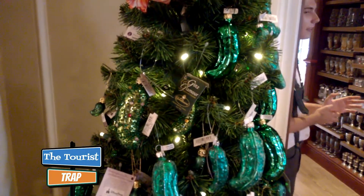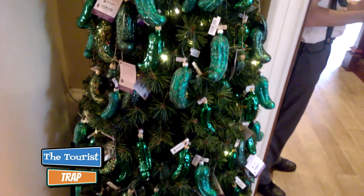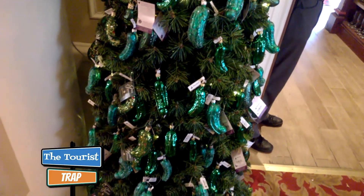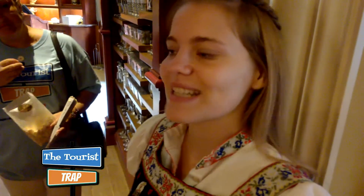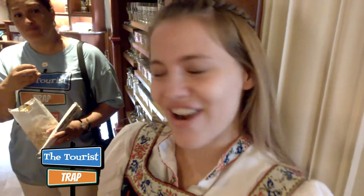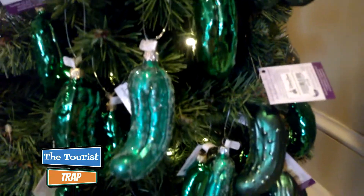This tree right here is definitely the deal — it is a pickle tree, all kinds of pickles. We see pickles everywhere we go along with bacon. So there's a story in Germany, it's a tradition — the pickle tradition. You hide the Christmas pickle in the tree and your children get to look for it, and the child who finds it first gets a special present. No, it's actually a special present not only pickles — I mean it could be pickles if the child likes pickles. Sounds like a good deal to me.